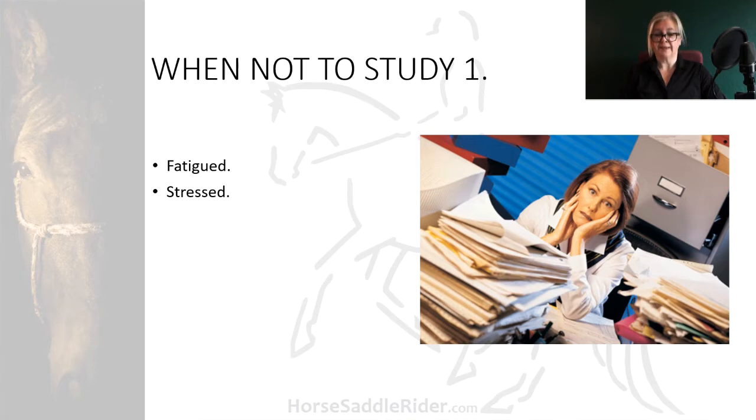When you're stressed, get the recordings out again or colour in some diagrams — distractions that can help de-stress you.